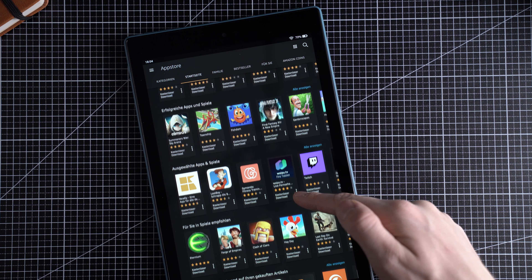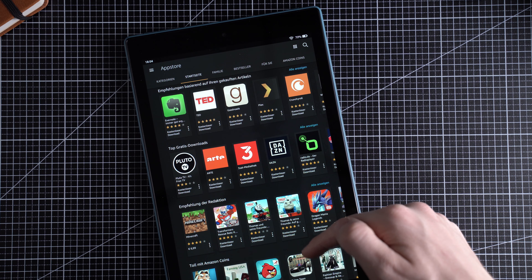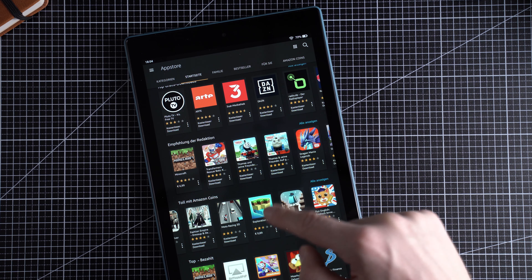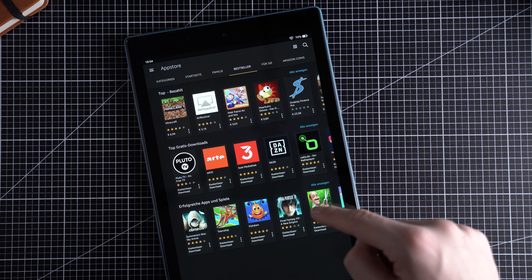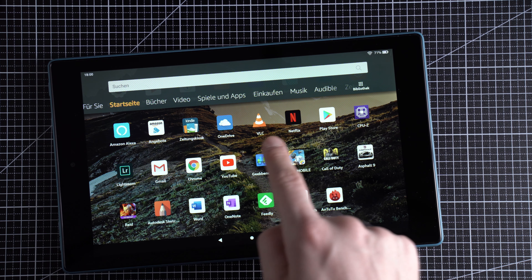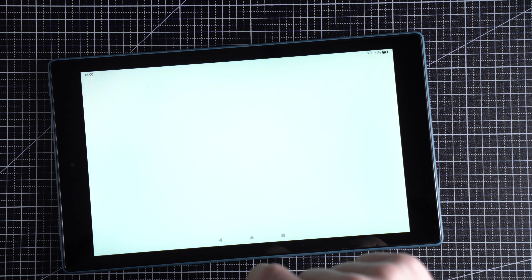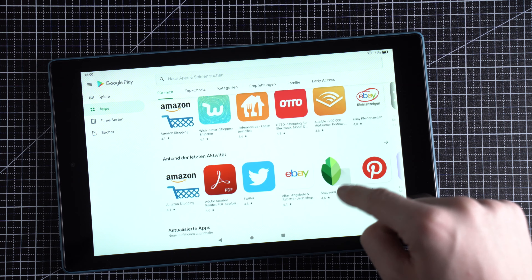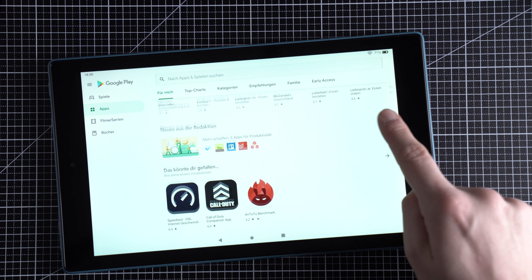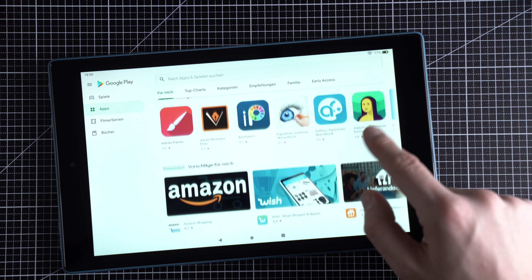The Amazon App Store has some important apps like Netflix and Spotify, and some interesting games too. However, the selection is much smaller than the Google Play Store — all Google apps are missing and many Microsoft apps are not included either. Since the Fire HD 10 runs Android, you can install pretty much every APK you can find. You can also install the Google Play Store yourself, which is surprisingly easy following online instructions — though it might void your warranty. I installed the Play Store on my tablet immediately and added Call of Duty, PUBG Mobile, Lightroom, Gmail, and Chrome.